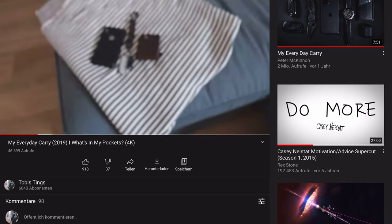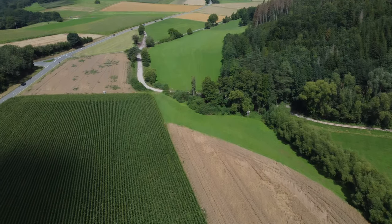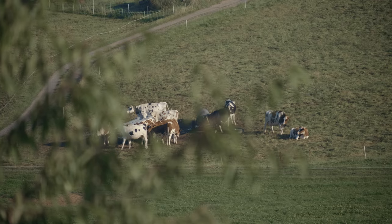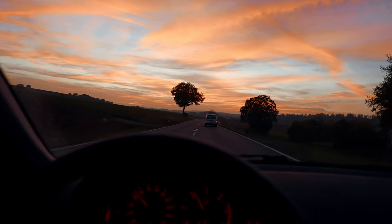Whatever gear you decide to carry is a totally personal decision and highly dependent on your individual circumstances. My own EDC system has shifted quite a lot since I started this YouTube channel. When I uploaded my first video back in October of 2019 I was still living far out in the countryside, about 35 kilometers from the next autobahn — beautiful landscapes, a lot of peace and quiet, and very dark at night.